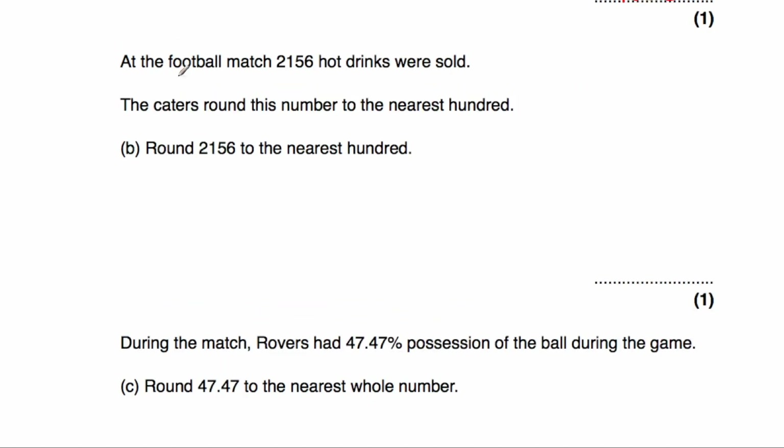At the football match, 2,156 hot drinks were sold. The caterers round this to the nearest hundred. It's either going to be 2,100 or 2,200. Because it's 56, it's closer to 2,200. Looking at the tens column — it's a 5, so we round up. The answer would be 2,200.